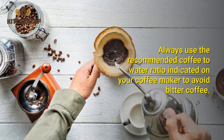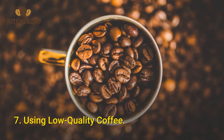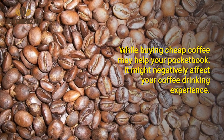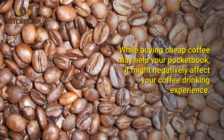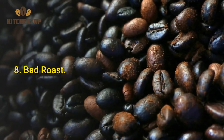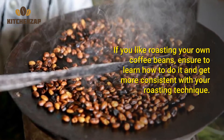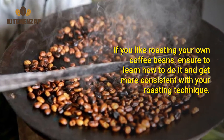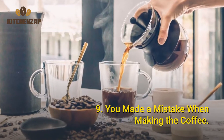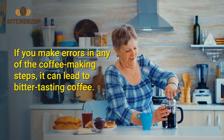Always use the recommended coffee-to-water ratio indicated on your coffee maker to avoid bitter coffee. Number 7: Using low-quality coffee. While buying cheap coffee may help your pocketbook, it might negatively affect your coffee drinking experience. Number 8: Bad roast. If you like roasting your own coffee beans, ensure you learn how to do it and get more consistent with your roasting technique. Number 9: You made a mistake when making the coffee. If you make errors in any of the coffee-making steps, it can lead to bitter-tasting coffee.